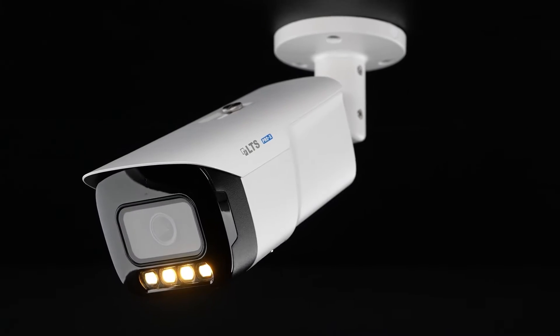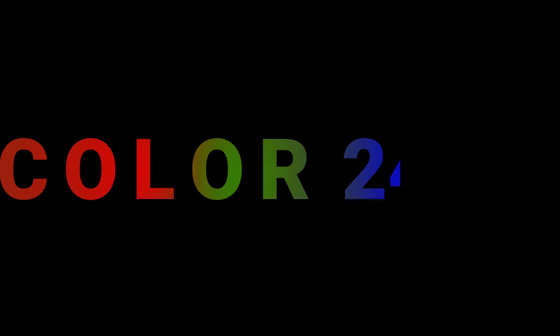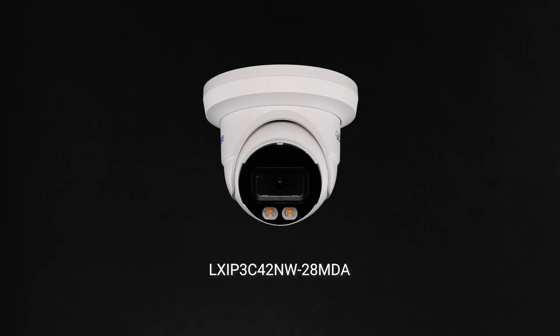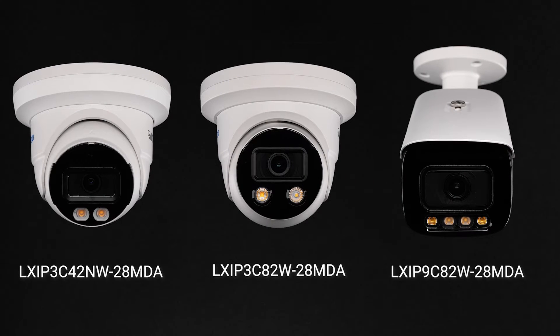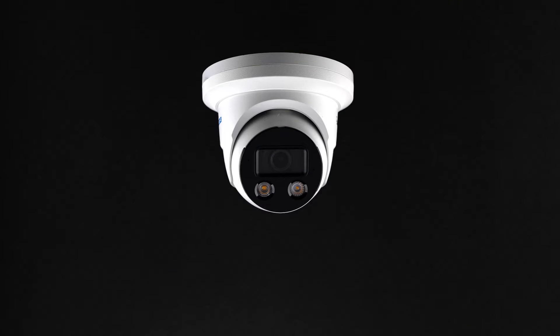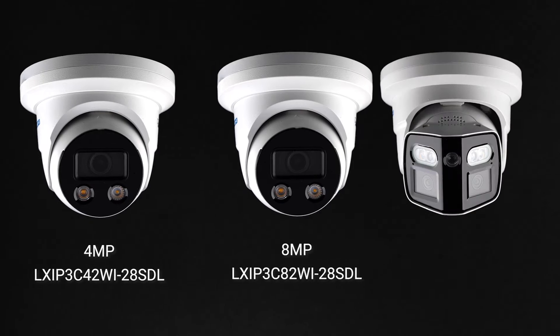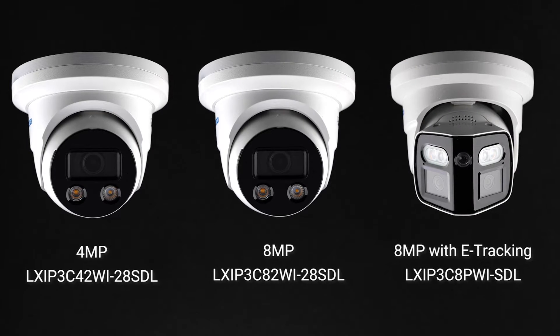The Pro-X Intelligent Color Series is comprised of two camera groups. First, the Color 24-7 cameras, featuring a 4-megapixel turret, an 8-megapixel turret, and an 8-megapixel bullet. And second, the X-Deterrence cameras, featuring two turret cameras in 4 and 8-megapixels, along with an 8-megapixel dual-lens turret with e-tracking.